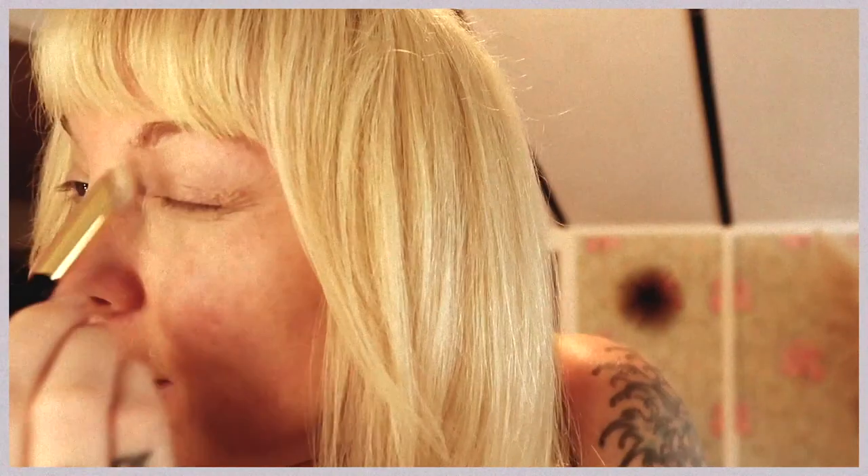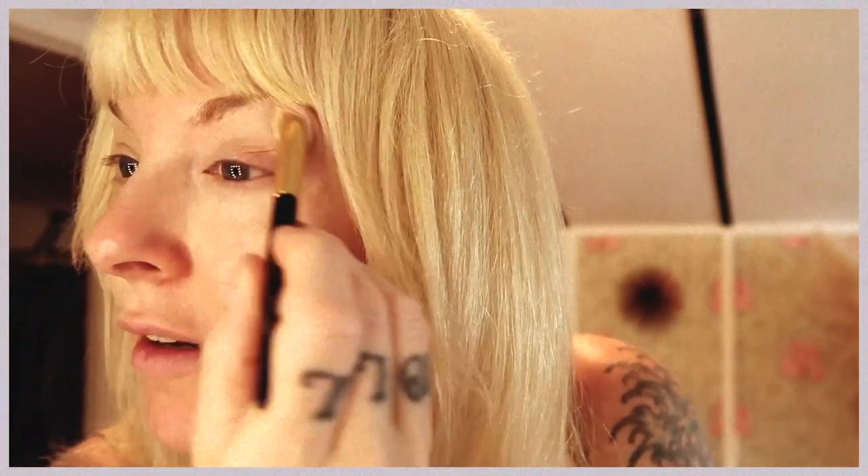Hit my T-zone with this Touche Éclat. The goal today is to look effortlessly gorgeous with natural skin — we're not gonna pile on the full coverage. I have nothing taped or glued to me this week and it feels so good to just be able to rub my eyes and scratch my head. I have some cool stuff coming in the mail today — it's gonna be some cool nail art.